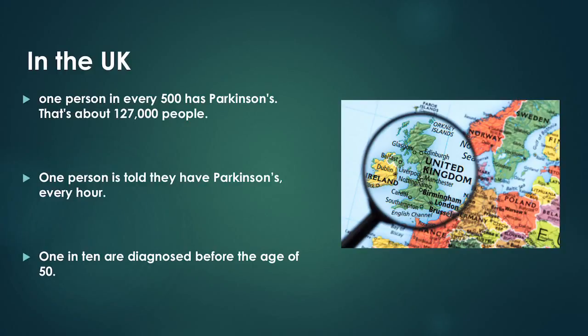According to the charity Parkinson's UK, one person is told they have Parkinson's every hour. Most people with Parkinson's are over 60, but it is estimated that 1 in 10 are diagnosed before the age of 50, with slightly more men than women being affected.